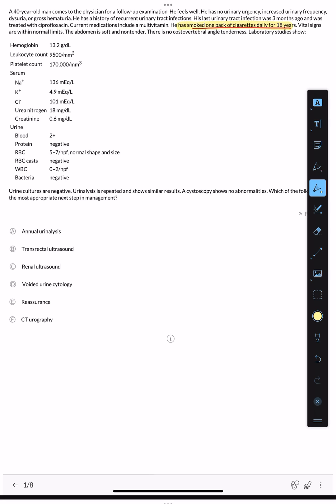Vital signs are within normal limits. The abdomen is soft and non-tender. There is no costo-vertebral angle tenderness. The lab study shows the urinalysis: blood and protein are present. The RBC count is 5 — this is microscopic hematuria with normal shape and size. This is important: without dysmorphic RBCs, this is not a glomerular cause of hematuria.